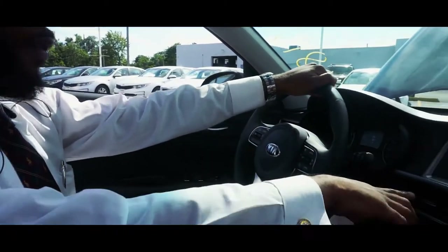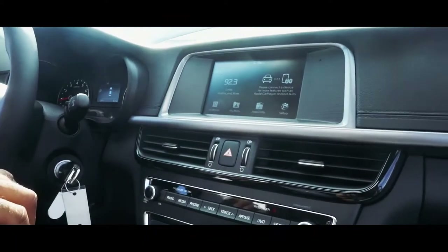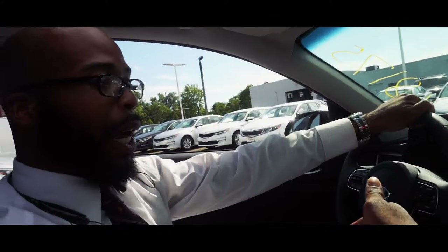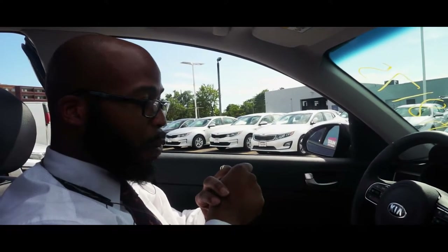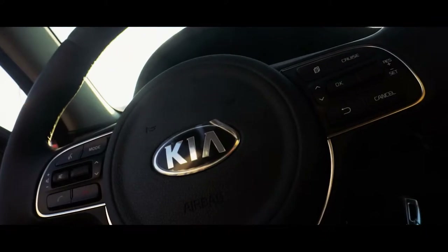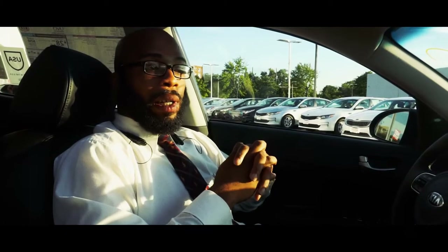The next thing I want to point out is the newly added 7-inch touchscreen for the S package. With that, you're going to get all types of applications — Apple CarPlay and Android Auto for your phone-mirrored navigation system. You also get three months of Sirius satellite radio subscription. The Bluetooth feature comes standard, as well as USB and auxiliary for your phone and media.